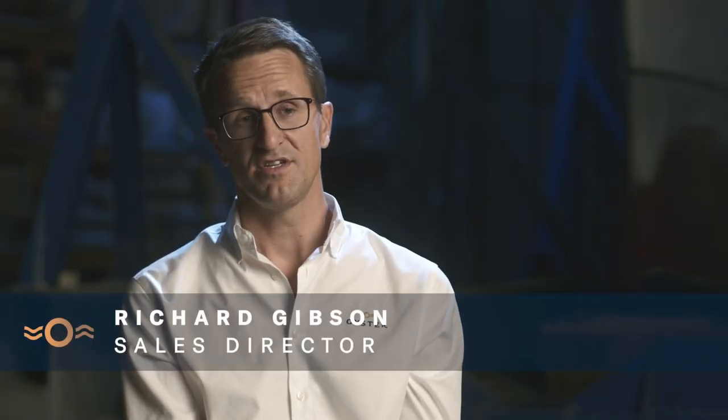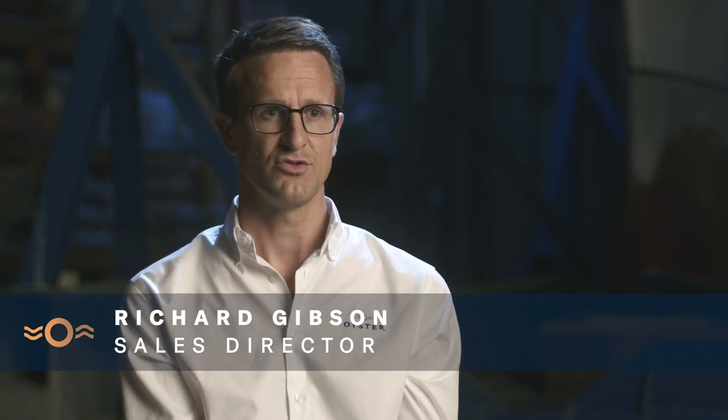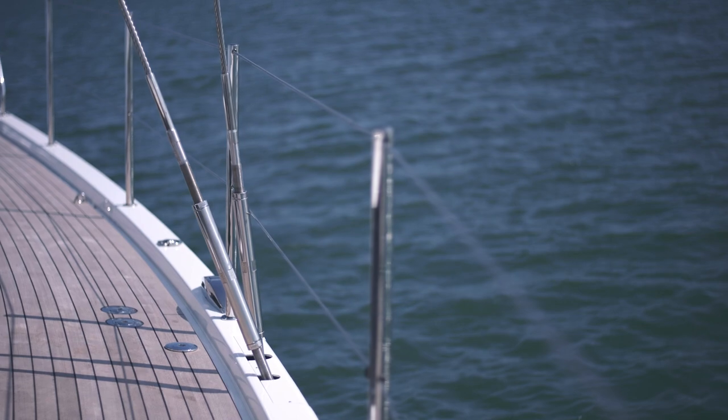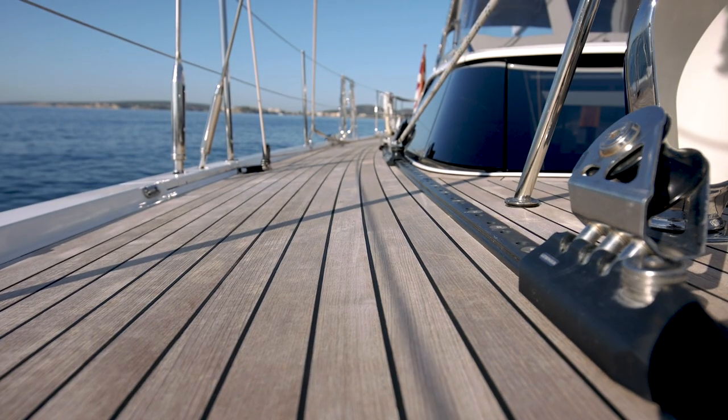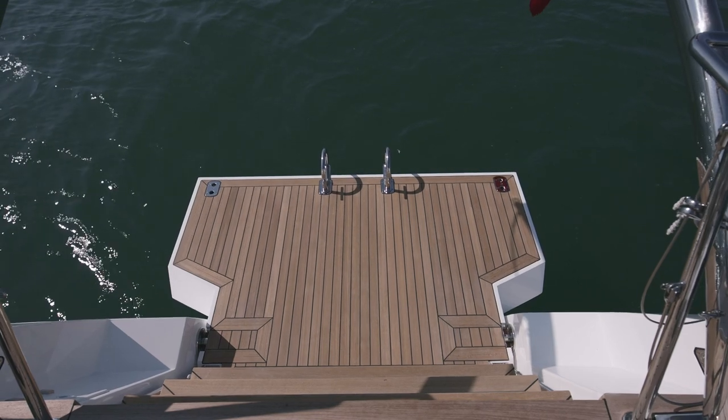Like all Oysters, the Oyster 595 is built to each individual owner's choices and tastes and requirements, giving a huge scope for configuration both externally and internally through the yacht.